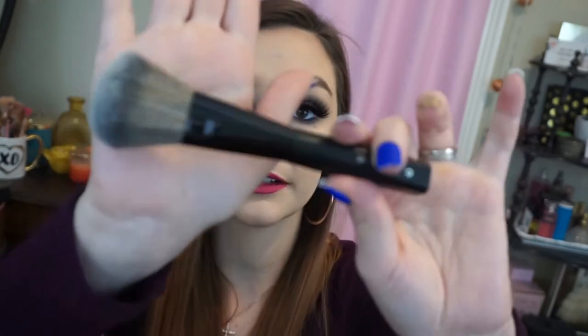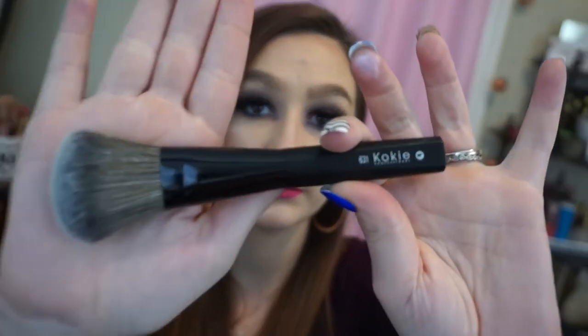He also got me a Koki Professional Makeup Brush. I thought it was a powder brush, but they say this is the Round Blush Brush, and it comes in a nice case. It kind of reminds me of the Flower Beauty brushes — it is very soft. I would probably use this more for blending out contour than for blush, but that's just me.